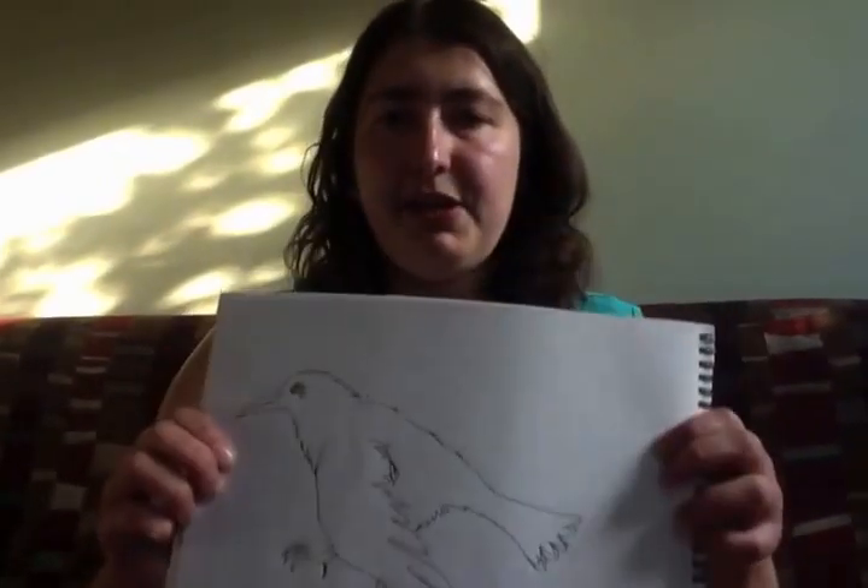I'm going to show you a few of my drawings as well as a few other things that I own. This is a crow — I did this picture of a crow.